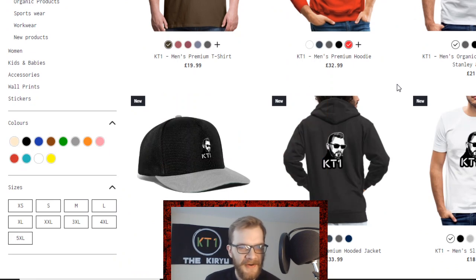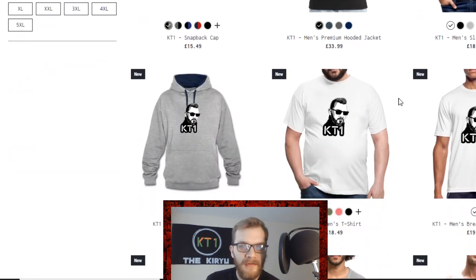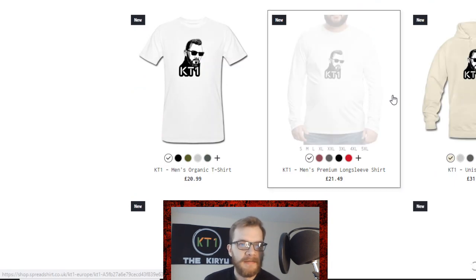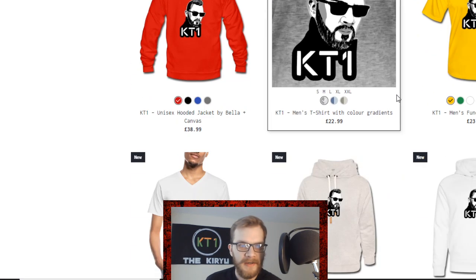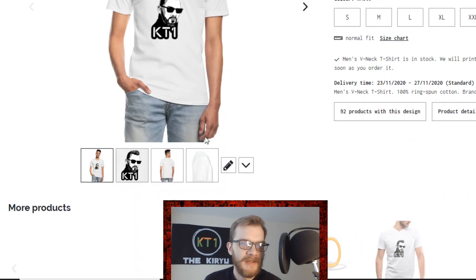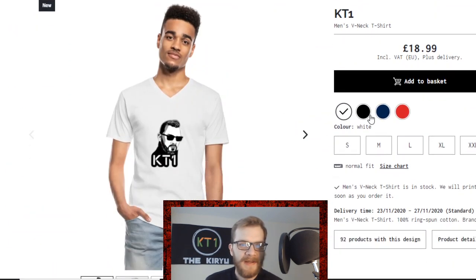You can shop by categories, select colors, and all items are already available for sale. Keep in mind, based on where you are located, either go to the .com version or the .co.uk version, as that will affect shipping costs and any other fees you might encounter.